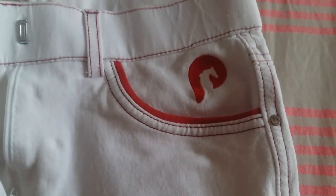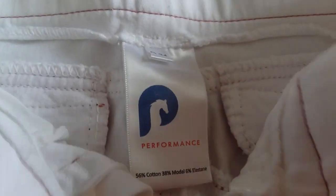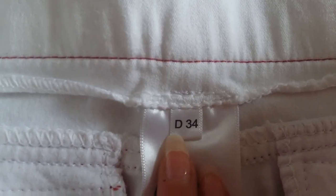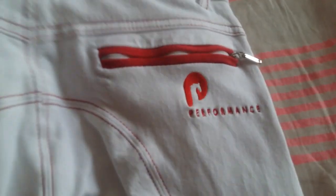Mon pantalon blanc actuel c'est un Performance. Il est blanc avec les surpiqûres et les bouts de poche blanches. Le bout des jambes est élastique — j'adore cette matière, le pantalon est en matière très agréable à porter. Ce sont de vraies poches mais elles sont petites. On a des petits strass sur les côtés qui sont très jolis. Le bouton coulisse, pas un bouton à pression. Il est en taille 34. Derrière on a le logo Performance en rouge et des fausses poches.